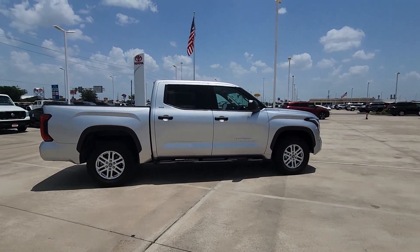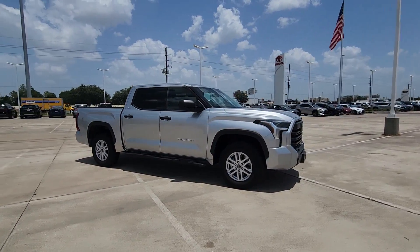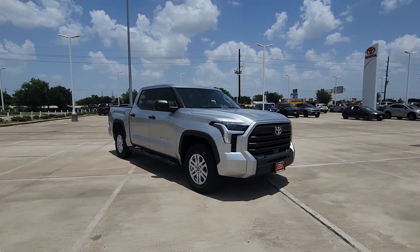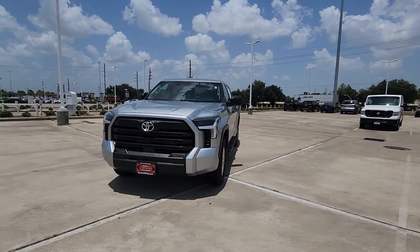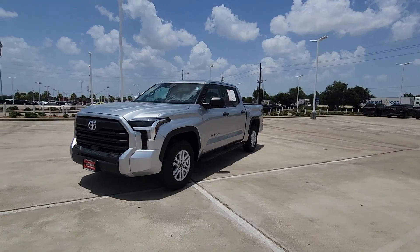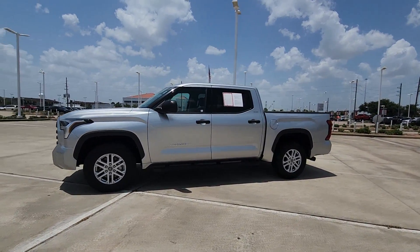These are just some of the great options this vehicle comes with: Apple CarPlay and/or Android Auto, heated driver seat, keyless entry, backup camera, heated mirrors, fog lamps, satellite radio, aluminum wheels, electronic stability control, and alarm.